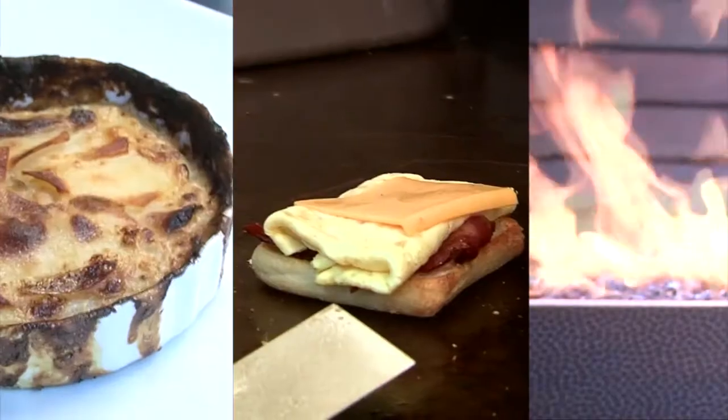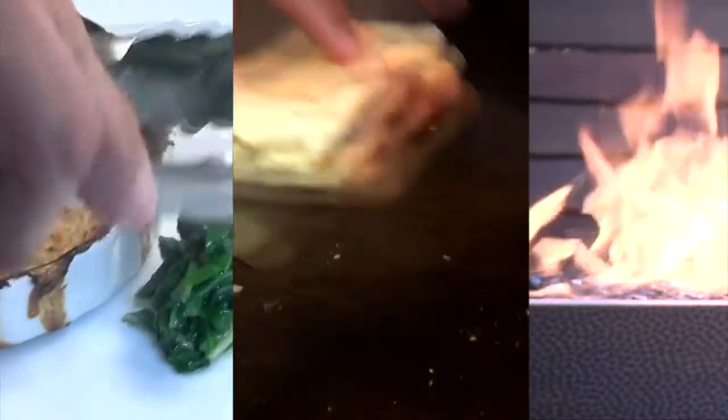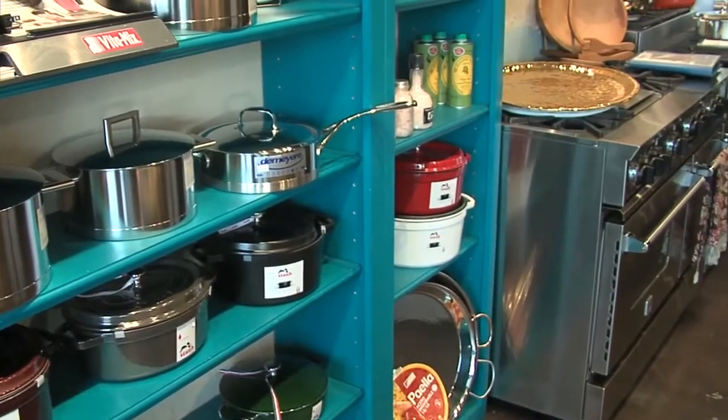Chef's Recipe Challenge is exactly that. One classic recipe, one local chef with one challenge: turn that family favorite into a restaurant quality dish.